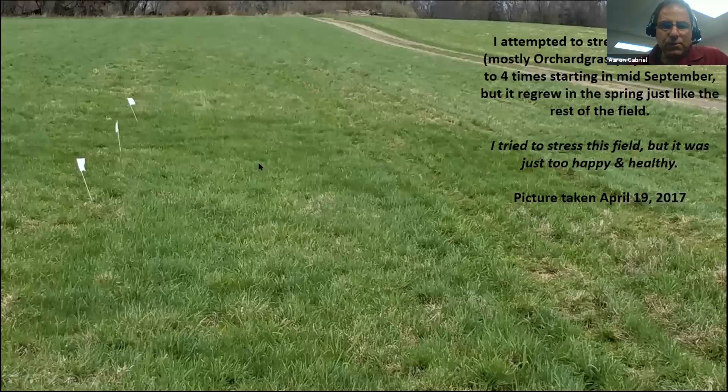A lot of people like to interseed clovers and legumes into their grasses. I did a little test in my field from about mid-September on — I mowed one section about four times and another about three times, trying to stress it out. But it's kind of hard to do; the intensely mowed area came up just like the rest of the field. To really stress a healthy grass stand, you'd have to mow it really, really close.